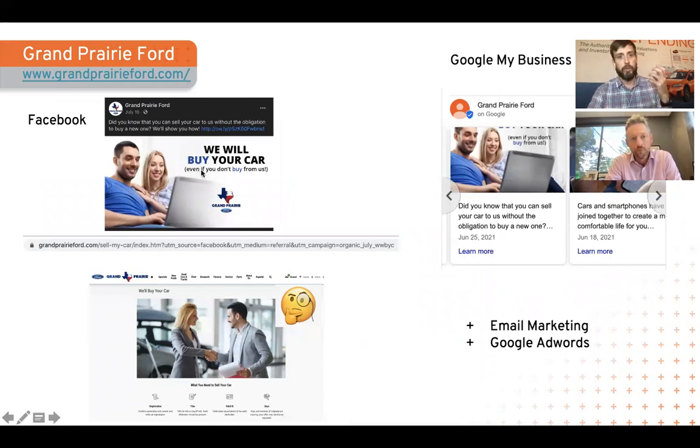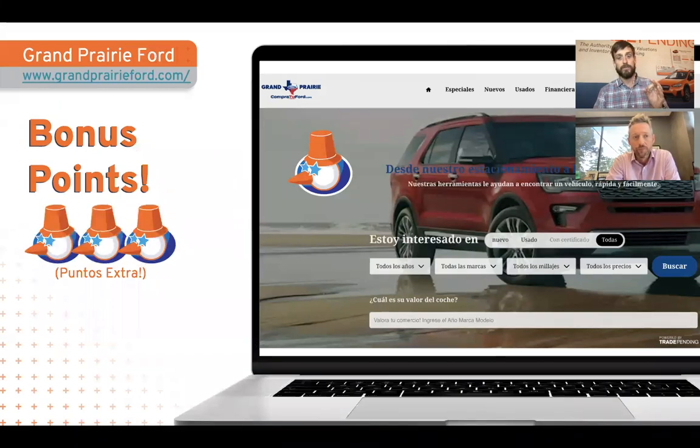They're running campaigns on Facebook talking about buying your car. I'm calling out their URL — they're using Google's URL builder to create tracking codes so they can see which campaigns are working best, spend more money on those that work, and cut from those that don't. They have a separate 'will buy your car' page, though it's a submit-a-form rather than the normal trade-in process — one area to look at. They're also taking advantage of Google My Business posts, email marketing, and AdWords. Bonus points: they have a separate standalone site for their Spanish-speaking audience.